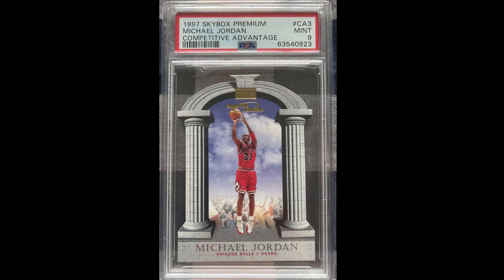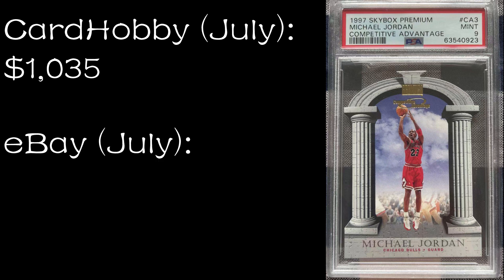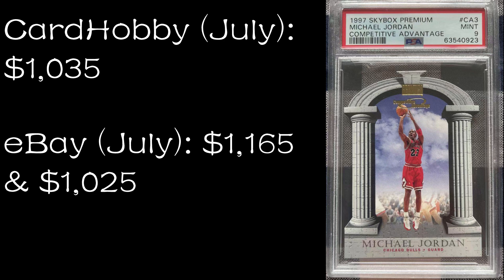Number seven: 1997-98 Skybox Premium Competitive Advantage PSA 9 — a really cool looking card. This one sold on July 31st on Card Hobby for $1,035. It has two recent sales on eBay: July 10th and July 17th, 2022 — one for $1,165 and one for $1,025. So again, pretty close between the two markets. Comp C does not have this for sale. On MySlabs you can buy this for $1,400.